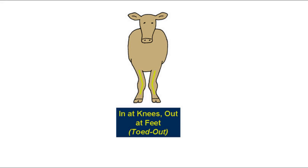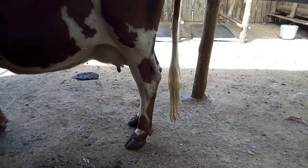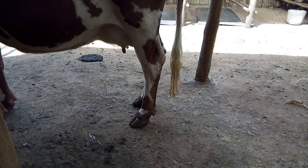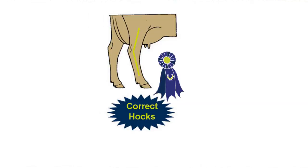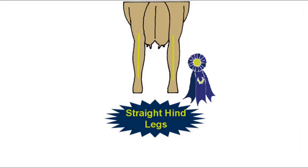A cow with correct rear feet and legs will have hind legs placed squarely underneath her when she stands, a moderate set curve to her hocks, clean hocks, short strong pasterns, a deep heel, a steep foot angle, straight hind legs when viewed from the rear, and an easy smooth stride when she walks.